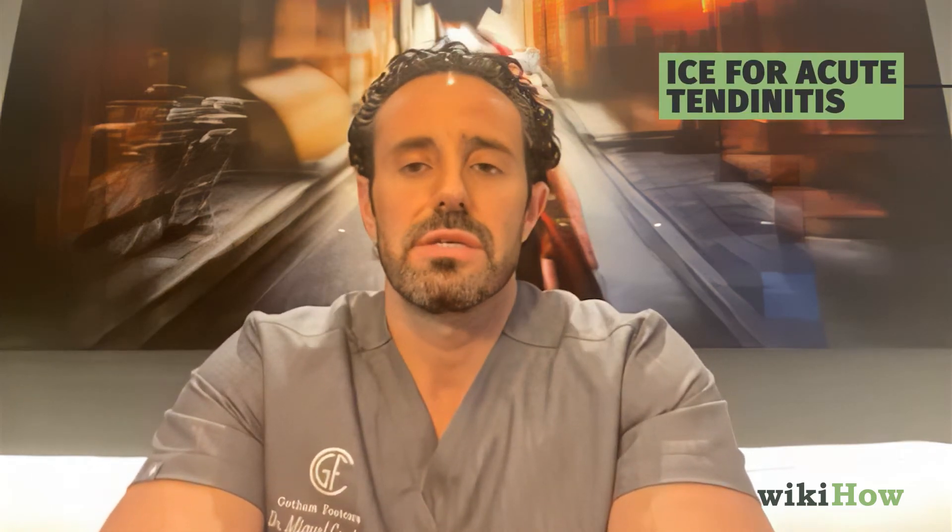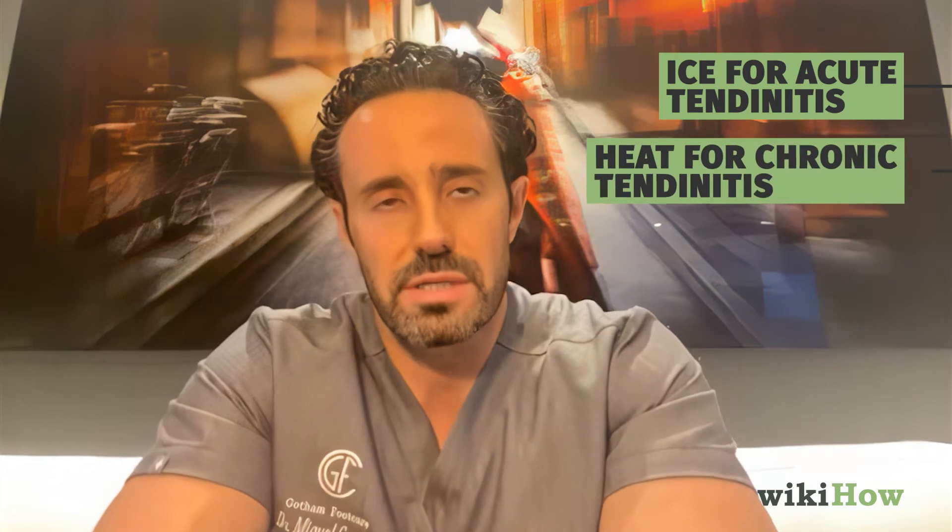Number two: I recommend applying ice in the acute stages of Achilles tendonitis. Ice will help decrease inflammation. If you've had Achilles tendonitis for longer than six months, you're having a chronic case, and in those circumstances I would recommend using a heating pack, because heat will promote blood flow which is essential to healing. So ice in the acute stages and heat in the chronic stages.